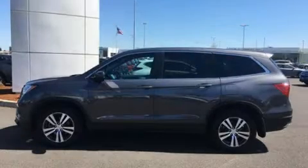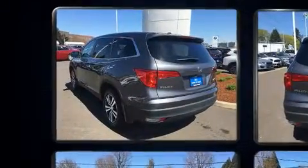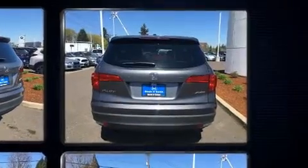Discerning drivers will appreciate the 2018 Honda Pilot. Smooth gear shifts are achieved thanks to the 3.5-liter six-cylinder engine, providing a spirited yet composed ride and drive.